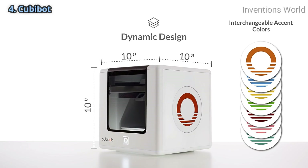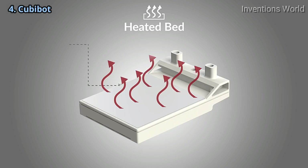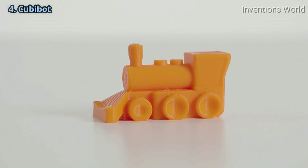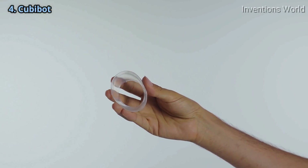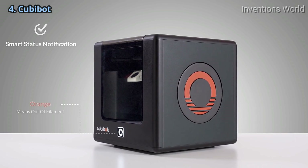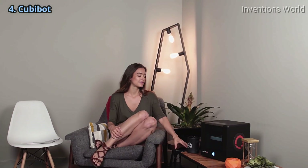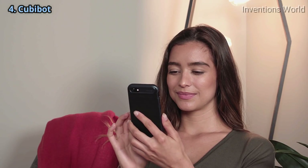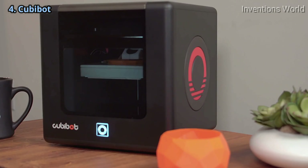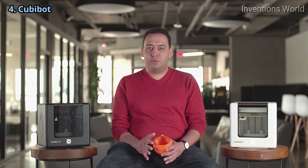Compact doesn't mean less powerful. Kubibot's heated bed and high-temperature nozzle enable it to print with a wide range of materials, including PLA plastic for toys and hobby, engineering plastic such as ABS and PC, and flexible materials as well. Kubibot's smart status notification lets you know what it's up to at all times. Kubibot is also Wi-Fi and cloud-enabled, allowing users to print wirelessly from their computer or phone using Android and iOS apps. Given its features and its affordable price, Kubibot is truly for everybody.